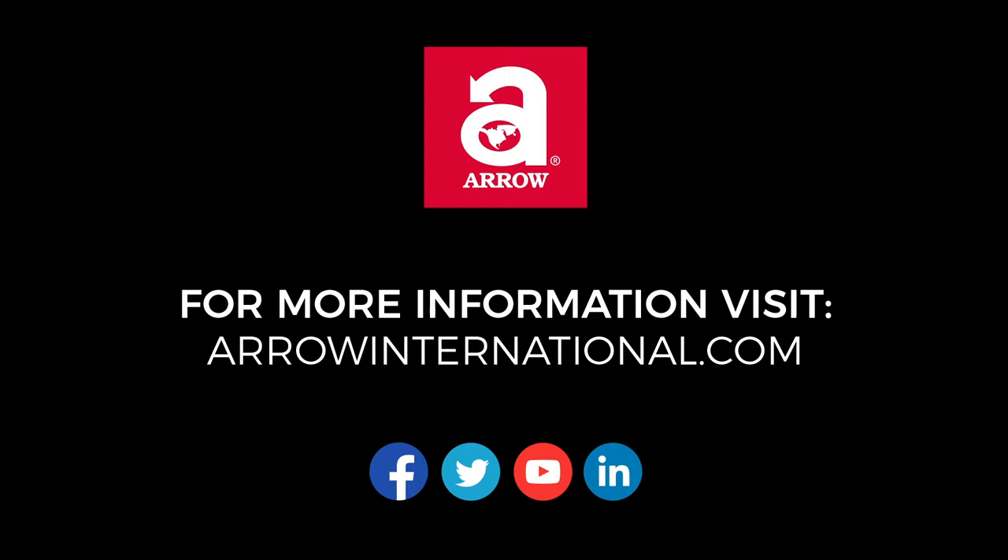For more information on the game of bingo, or to view bingo products, head over to arrowinternational.com.